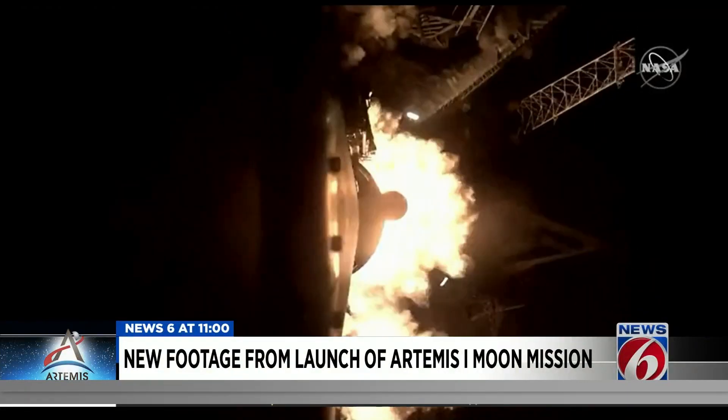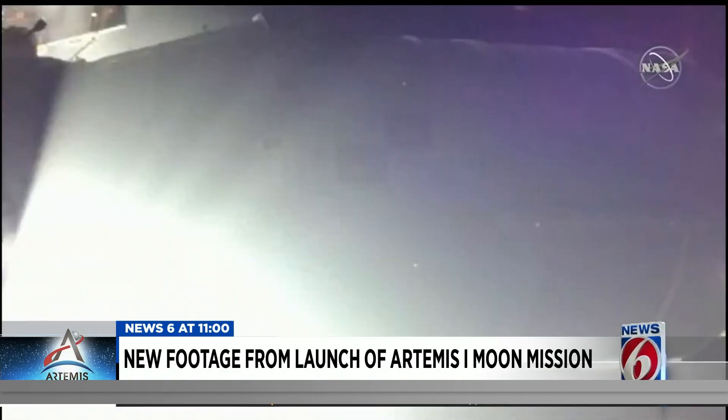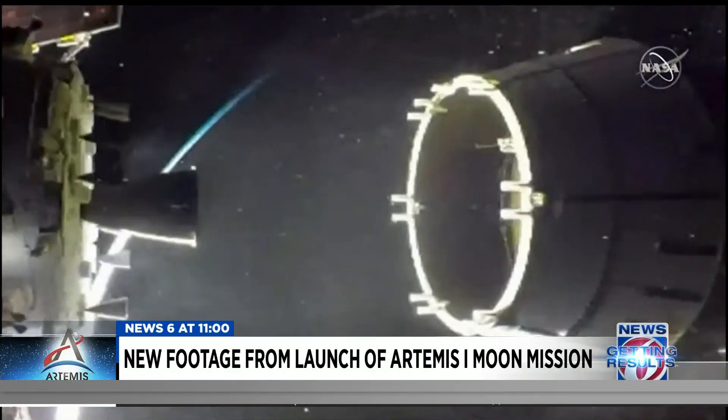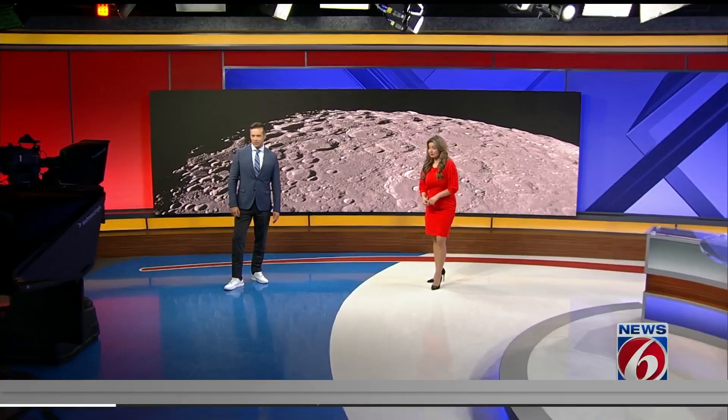NASA is sharing some never-before-seen images from the launch of Artemis 1. This footage shows the moments the Orion capsule separated from the final rocket stage and went toward the moon. Tonight, NASA says Orion has reached the halfway point, and it's performing even better than they expected, at least so far.